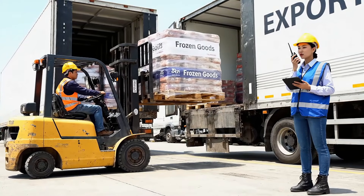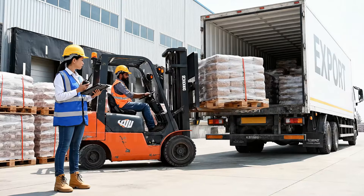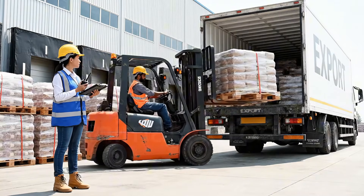These goods are ready for export. That's the last one for the Singapore shipment. Seal the container and send the driver in.